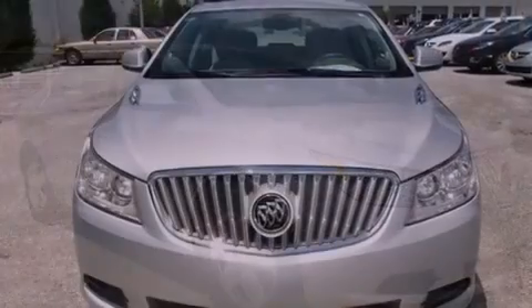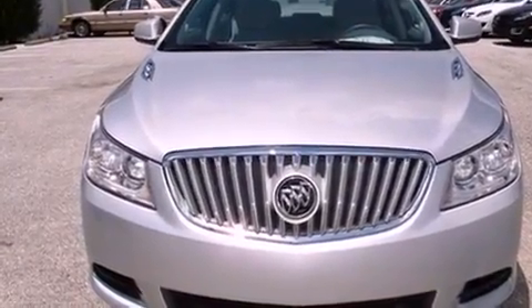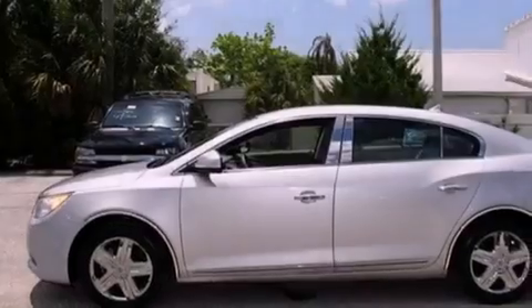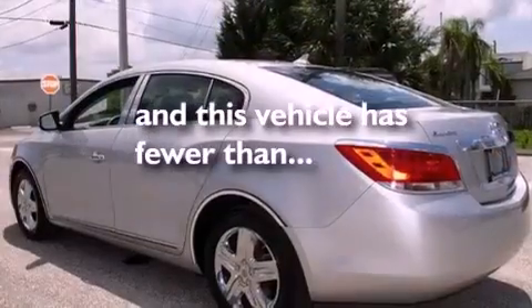Its top features include a sunroof, dual-power seats, cruise control, XM satellite radio, a leather-wrapped steering wheel, performance tires, a security system, a low-tire pressure indicator, air conditioning with automatic climate control, and this vehicle has fewer than 32,000 miles on the odometer.